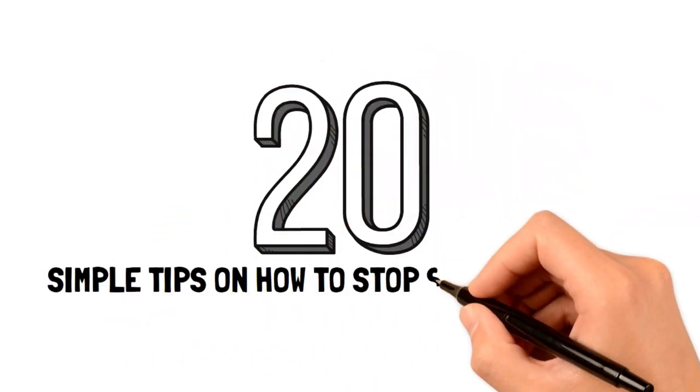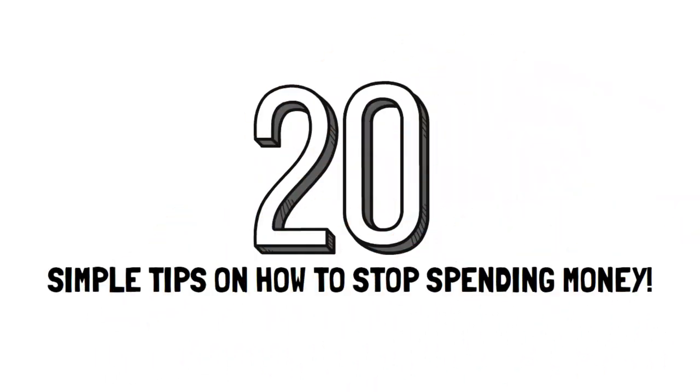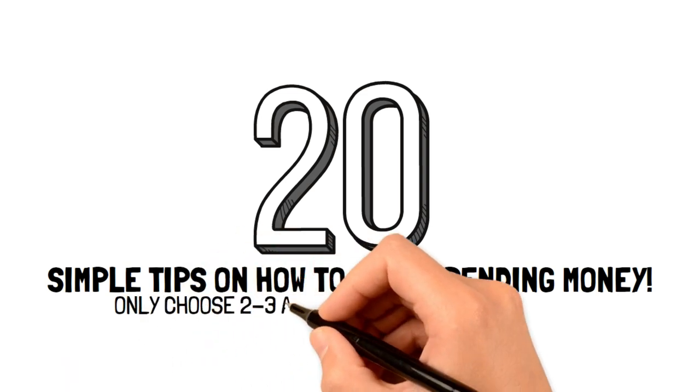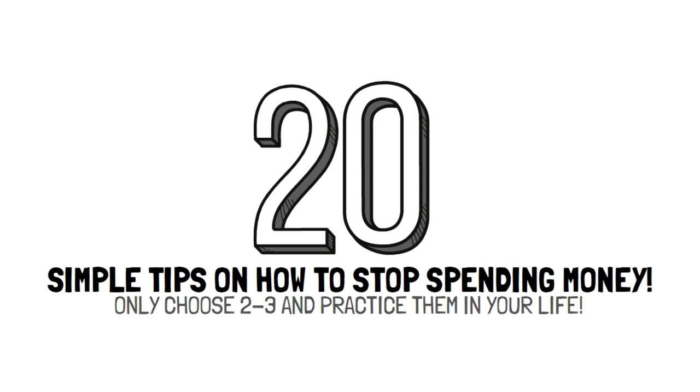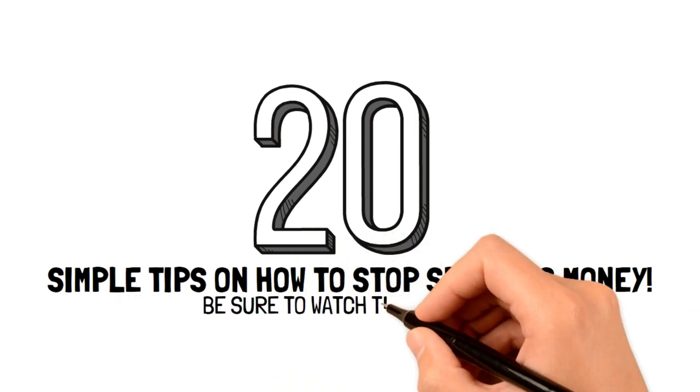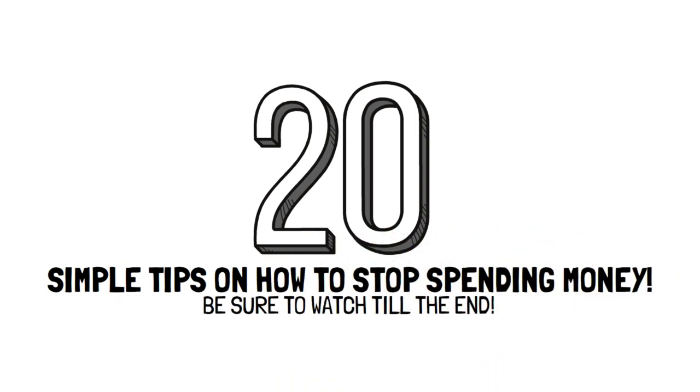These 20 super simple tips will show you how to stop spending money, and the best part is you don't need to practice them all. Instead, choose two to three tips that you think would fit best in your life to help you curb your spending habits. Be sure to watch until the end so you can figure out which tips are your favorite that you can start using today.